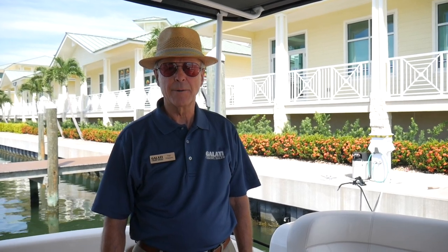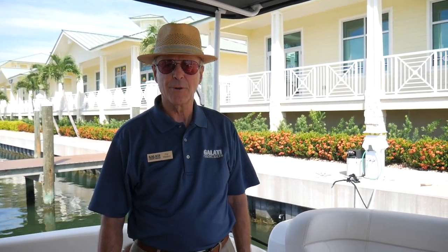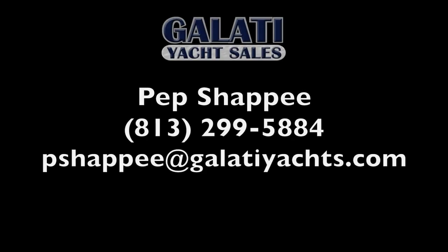Miss Mel is the best equipped, newest, best priced Tierra 5800 on the market. Thank you for letting me show you around.